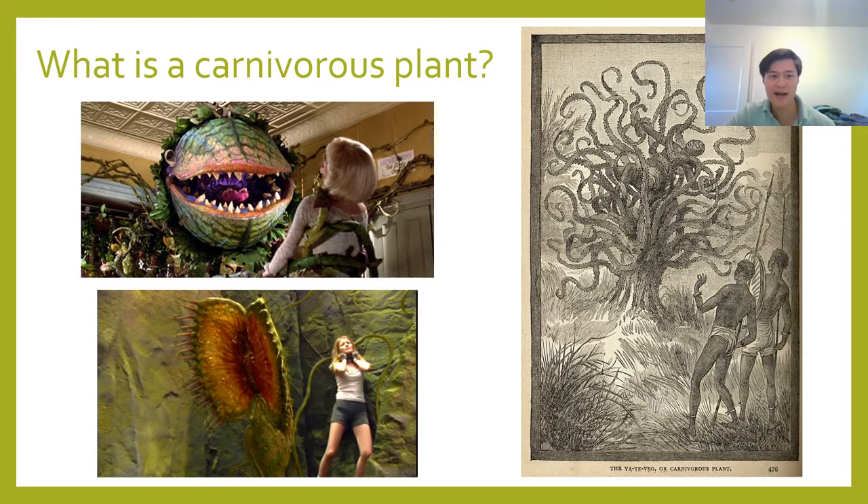First we have to ask ourselves, what actually is a carnivorous plant? That's a question with surprisingly complex answers, so it might be easier to start with what a carnivorous plant is not. Up on the slide here, I've put a couple of fantastical representations of carnivorous plants in popular media throughout the ages, ranging from the 1800s — the man-eating tree of Madagascar — all the way up to the modern era.